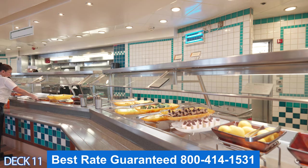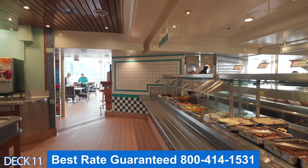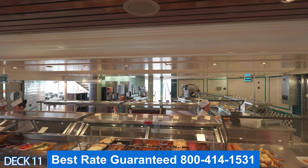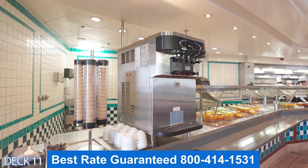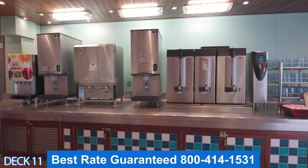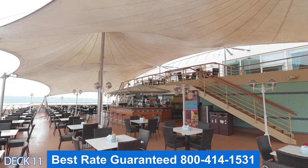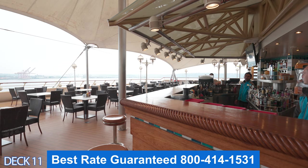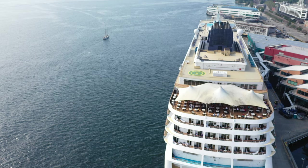The cool thing about the buffet area is that it extends all the way here to the back of the ship. This is the outside seating area and outside buffet area. Here's a little tip: if it's really busy inside, come on outside because a lot of times people aren't out here and you can grab something to eat really quickly. What's really cool is that there are amazing views off the back of the ship, and there's a bar right here where you can grab a drink.